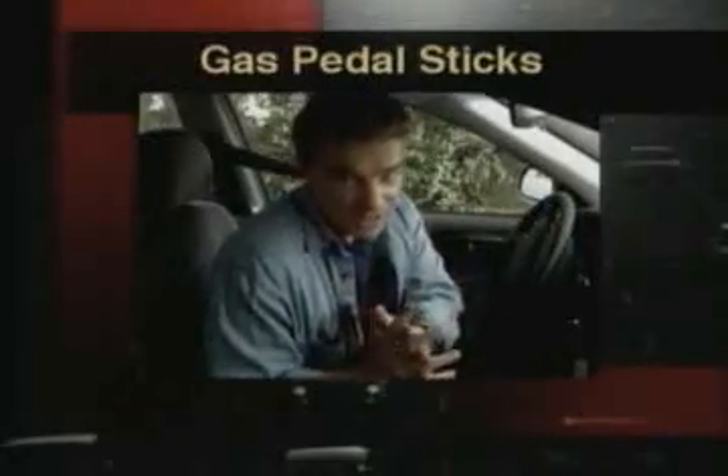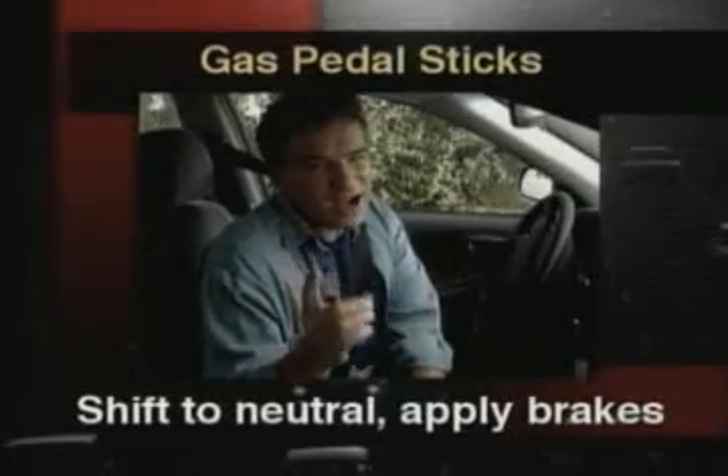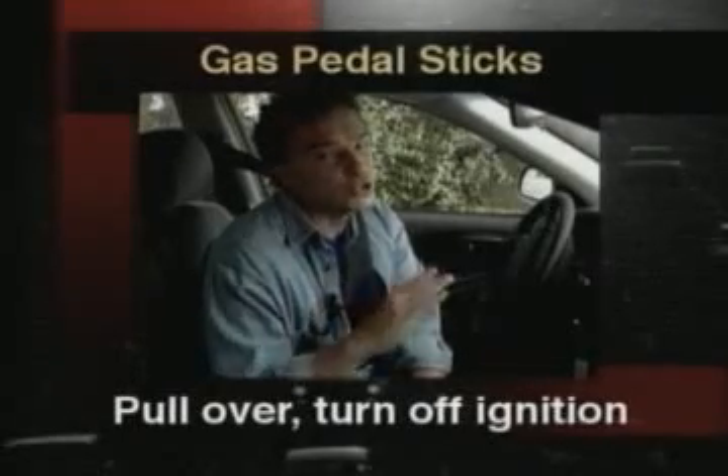If your gas pedal's stuck, then you should shift to neutral — that's the end gear — then apply the brakes. Make sure you find a way out of traffic and warn others by flashing your lights. Pull off the highway if possible, then turn off your ignition.